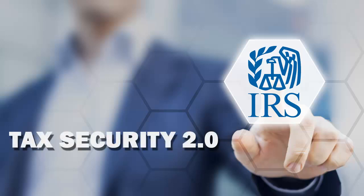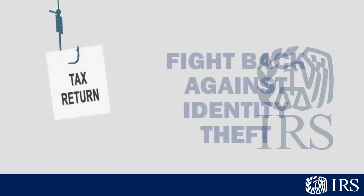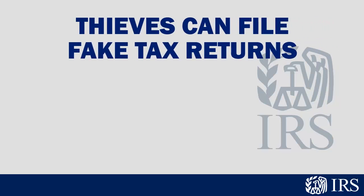Tax Security 2.0 – The Taxes Security Together Checklist. Hi, Tax Pros! We need your help to fight back against identity theft. When thieves steal client data from tax pros, they can file fake tax returns that are hard to detect.